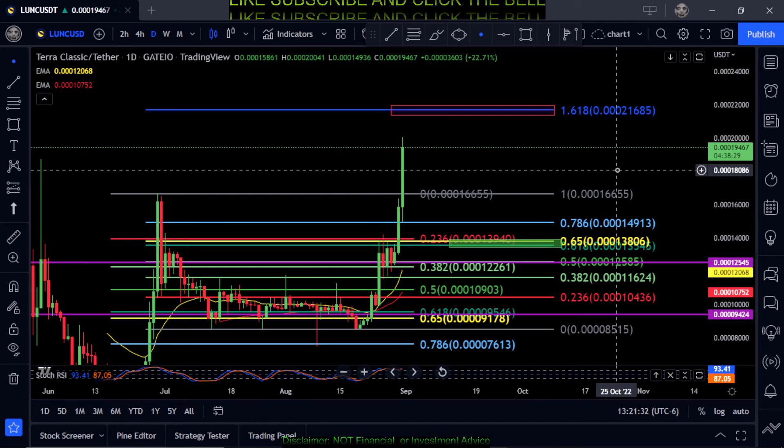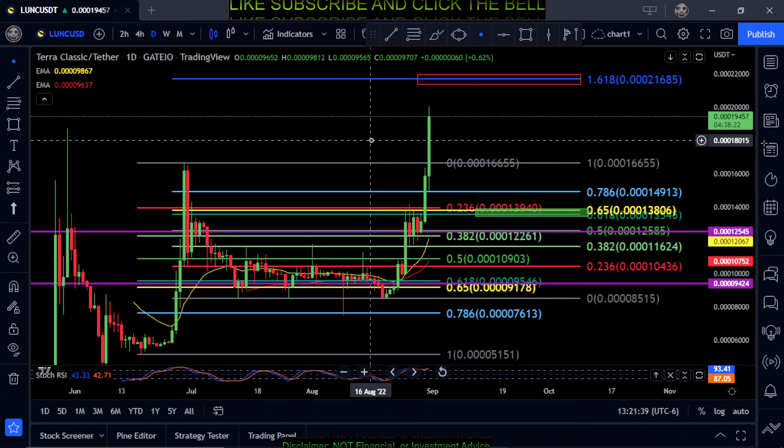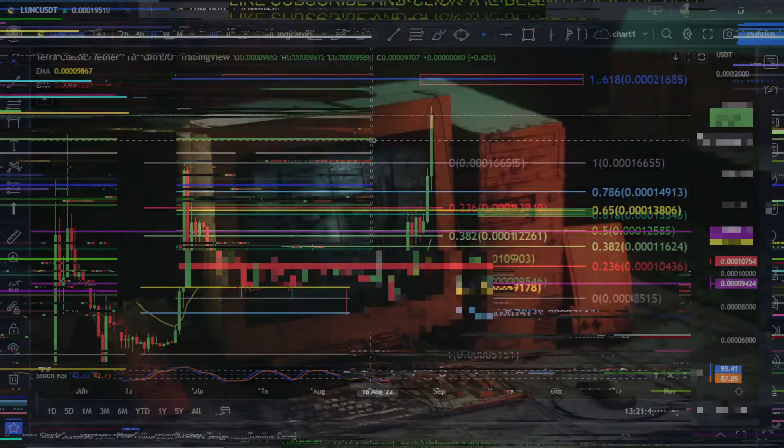We'll see how high this thing can go — maybe we can get the whole world to FOMO in and this thing just rockets to the moon. But we'll have to just play it by ear and see what happens. Not financial advice — thanks for watching everyone, peace out.